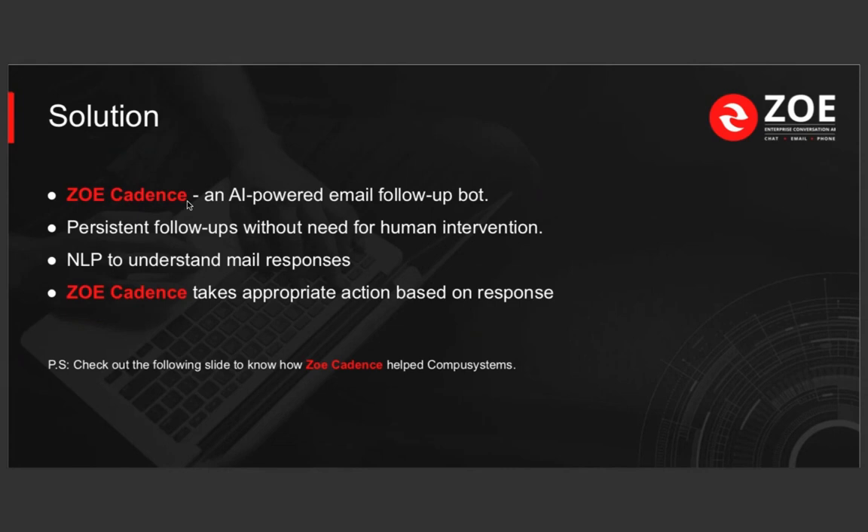A lot of people end up not ordering because they're too busy. They've already booked the booth, they're going to the show, but they don't get enough reminders. They still need to book their lead scanner, book their furniture. A lot of times they reach the event and realize things have gotten too expensive, or vendors are out of additional lead scanners and the furniture they want isn't available anymore. All this happened because they didn't get reminders at the right time.